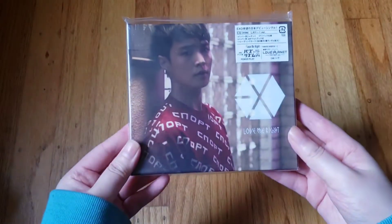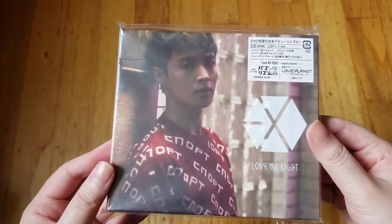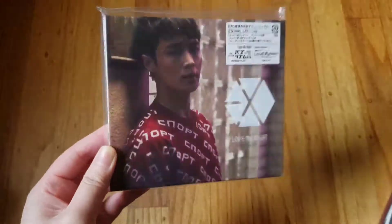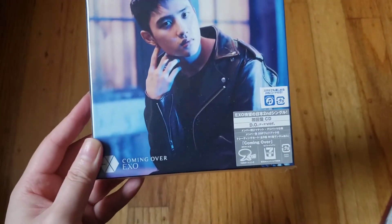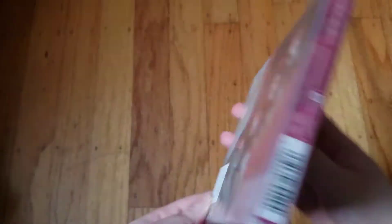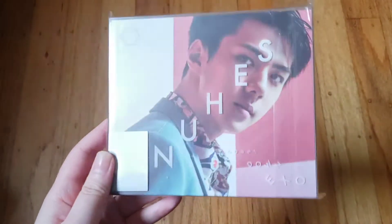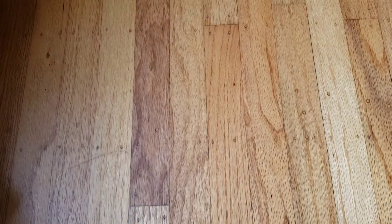Now into Japanese full group albums. We have 'Love Me Right ~romantic universe~,' their first Japanese single album — I have Lay's cover; I couldn't find D.O.'s for a good price so I got Lay's since he's one of my bias wreckers. Then 'Coming Over' — I found D.O.'s for a good price, all new — their second Japanese single album. Then their first Japanese full album 'Countdown' — I got Sehun's cover for Christmas because D.O. and Baekhyun's were too expensive.